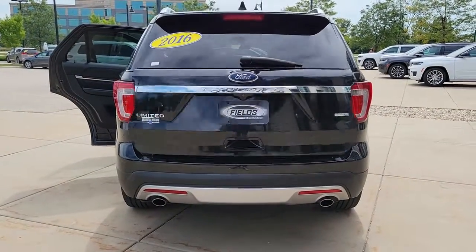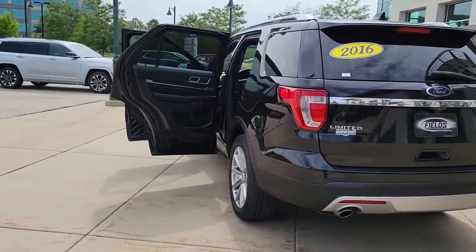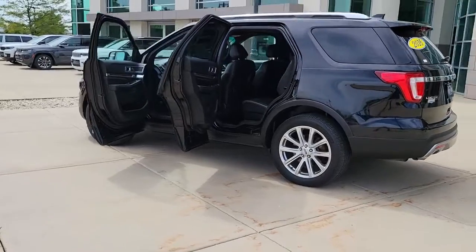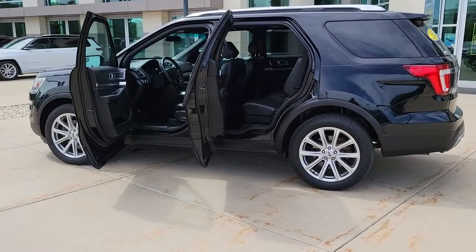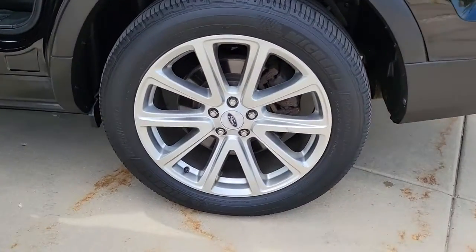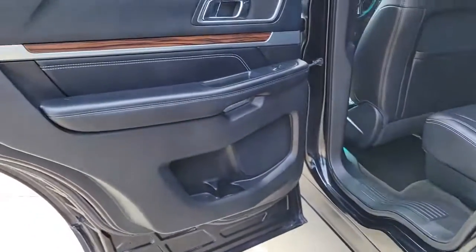These are just some of the great options this vehicle comes with: keyless entry, navigation system, four-wheel drive, power lift gate, remote engine start, cooled front seat, power passenger seat, wood grain interior trim, keyless start, heated rear seat.